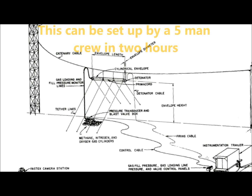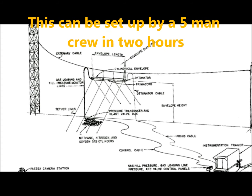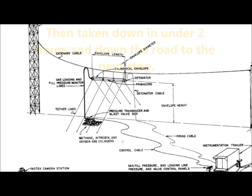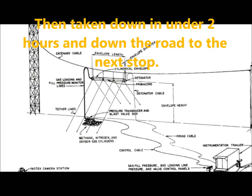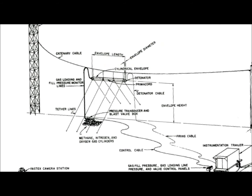Here you can see where they've done an explosion — methane, nitrogen, and oxygen gas cylinders. There's a control table to make the explosion, and here you've got your detonator. So I'm sure they figured out a way to get this done with some sort of charges, along with the other idea involving subwoofers so big and loud they're attached to a tractor trailer.